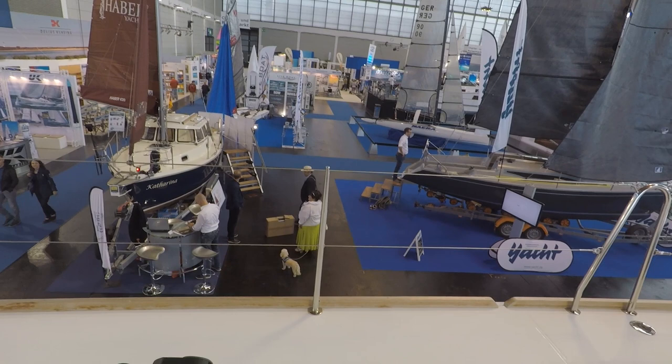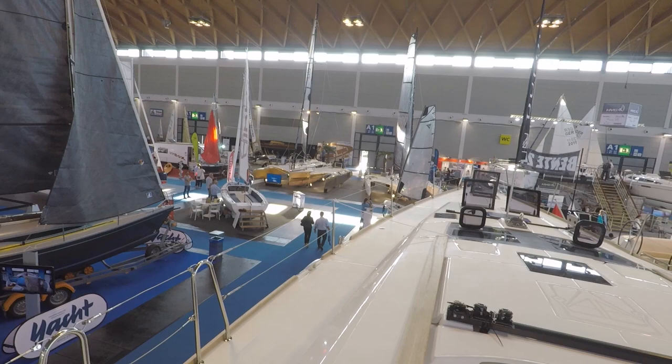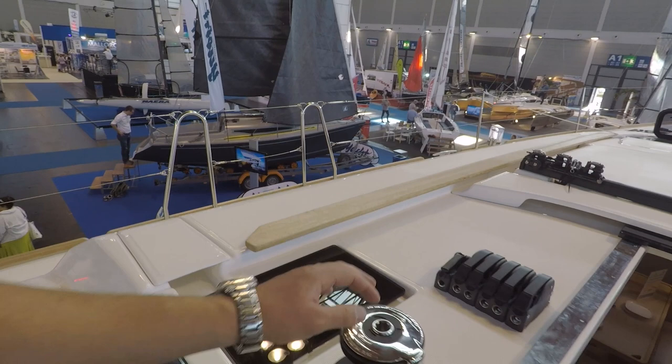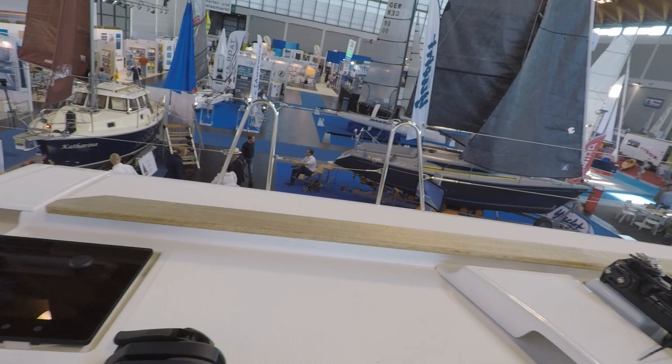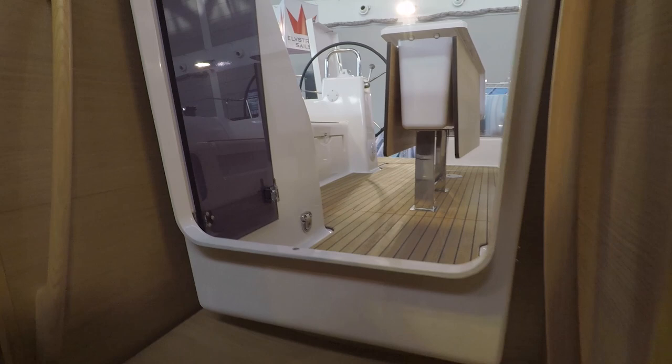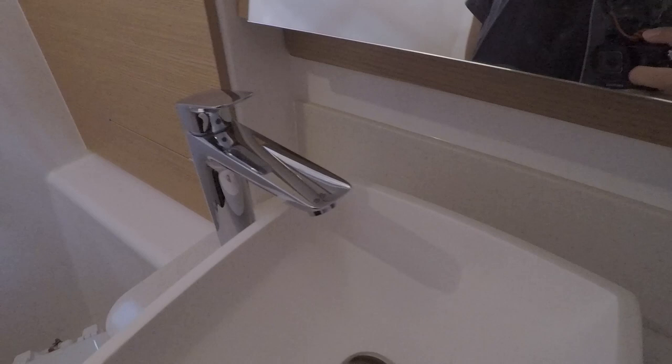Let's go down, down, down. First, I'm missing a grip — I would really like to have one. Nice steps, feel nice. This thing is on the other Dufour which I really like, because it gives a home feeling to the whole boat. This is a high-quality faucet.